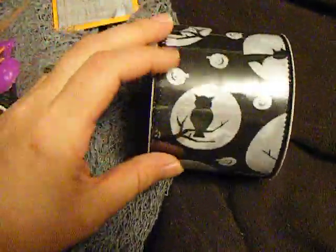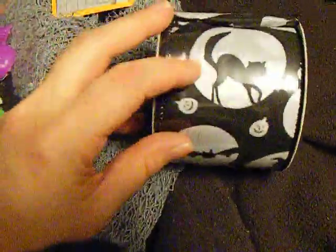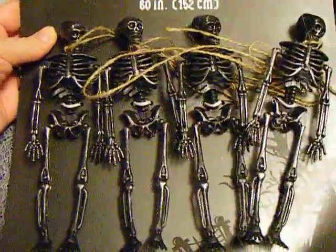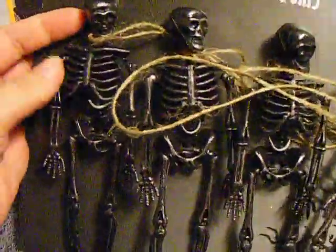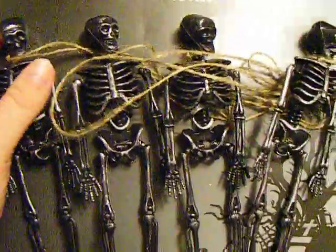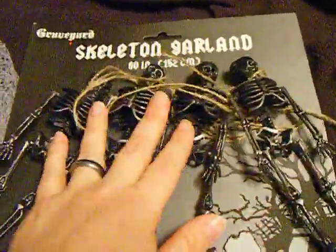They had tons of Halloween ribbons, but I just thought this was the cutest ribbon ever — I love owls, I just think owls are so cool. So I got that; it's got a cute little cat and a little bat on it, and a little witch. I also got some skeleton garland. They had it in white, but I liked the black with the silver tone — kind of metal looking. I really liked that, so I can put those on something.